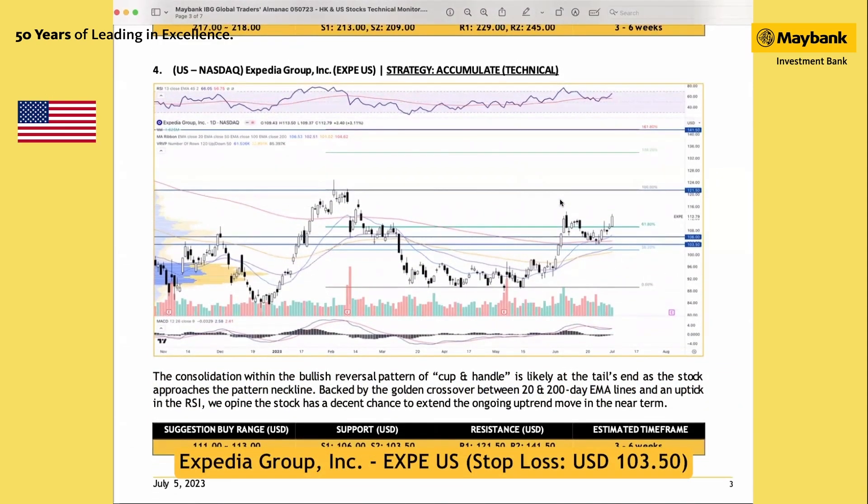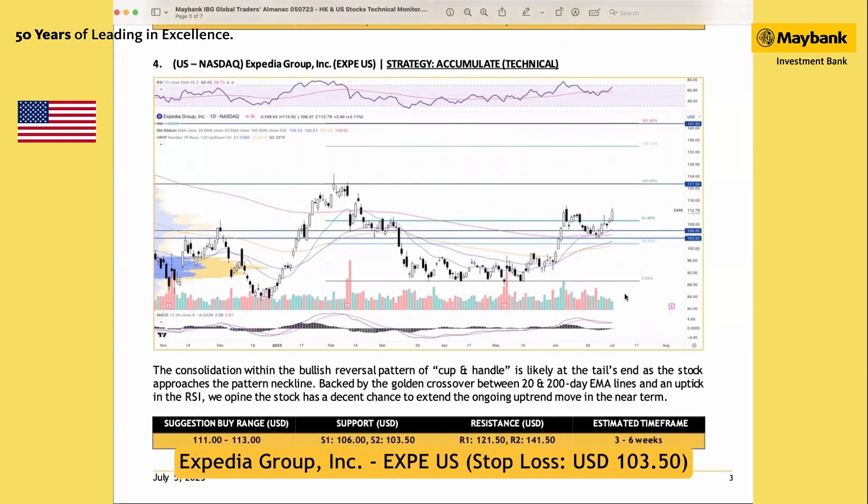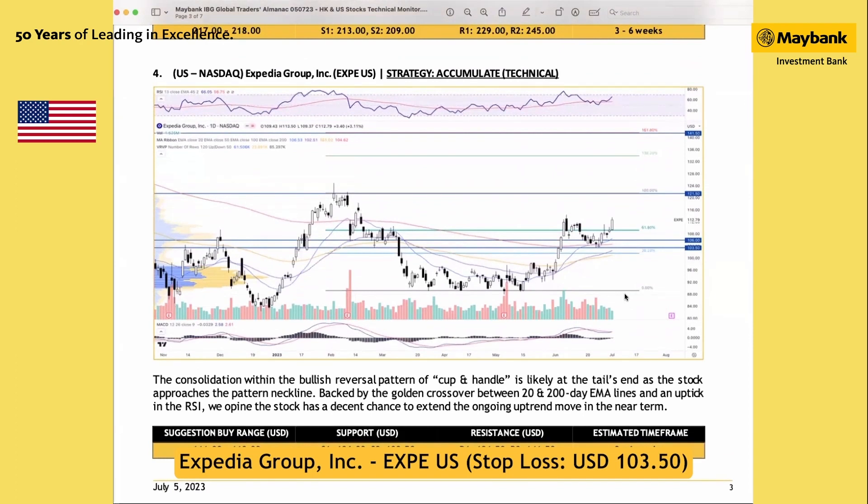Last but not least is US stock ESPD Group Incorporated, listed on Nasdaq. There is a decent higher-low structure right above the 200-day moving average. The stock has also formed a solid bullish reversal pattern and is now about to test the pattern's neckline. We are seeing significant improvement in momentum — a spike in RSI and a positive reading in MACD. We think there's a decent chance for the stock to trade higher. The next technical target will be at 121.5 US dollar, with the next target at 141.5 US dollar, while support will be at 102.5 US dollar.